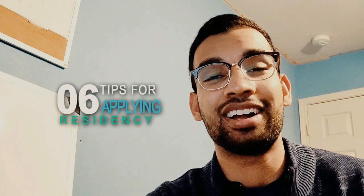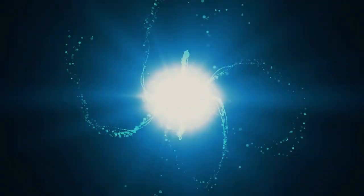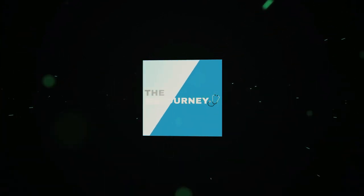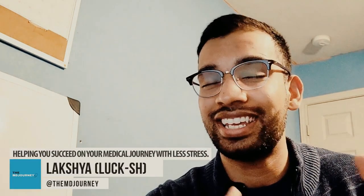So what do you need to know before applying to residency? Today I'm going to give you my top six tips on how to do well on your residency application cycle. We're going to get to those tips after this intro.